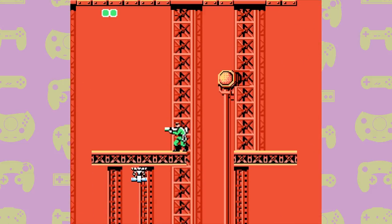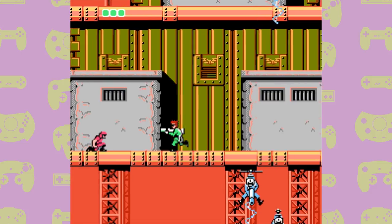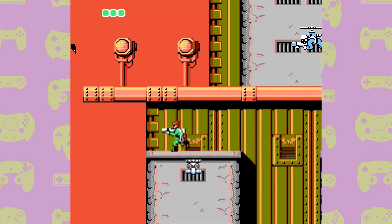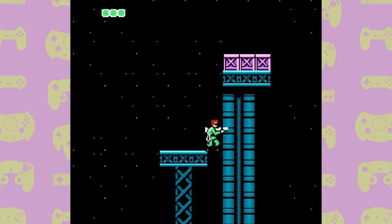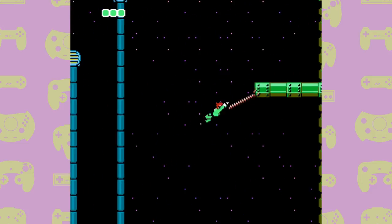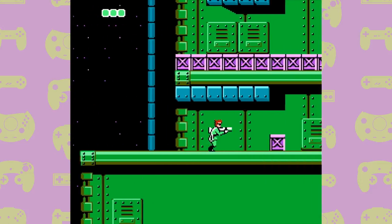Where Bionic Commando separates itself from almost every other platformer out there is the fact that Ladd Spencer can't jump. Rather than jumping, he uses his Bionic Arm to reach out, grab ledges and swing himself around. He can also use the arm to grab platforms directly above him and pull himself up. When you get better at the game, you'll be able to string together all kinds of different movements — swinging across gaps, grabbing small sections of the roof — and when you manage to achieve this, it feels really satisfying.